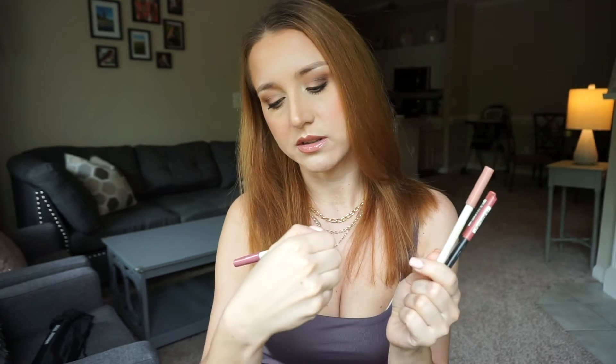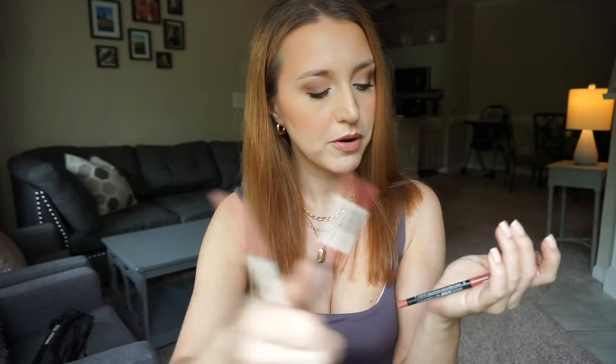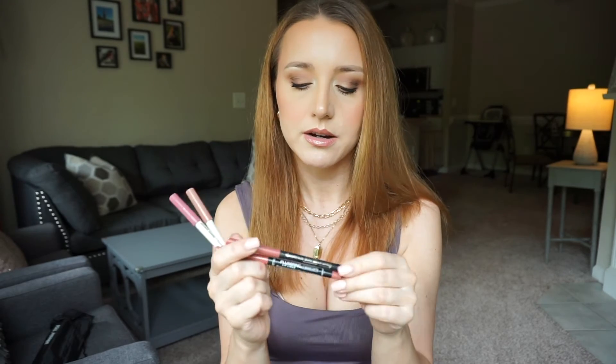I have an obsession with Colourpop lip liners — really good. I also love the BFF lip liner and the Essence lip liners in Stay 8 Hours. You can find all of these at Ulta. Also this one from Catrice — so good. Essence, Catrice, and Colourpop make some of the best lip liners in my opinion. The Catrice and Essence ones will last you all day.